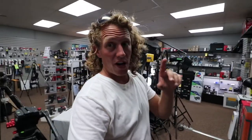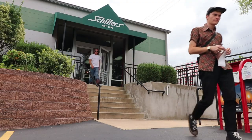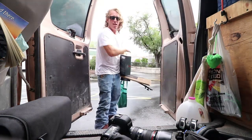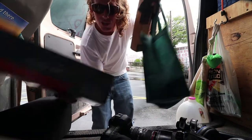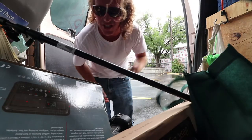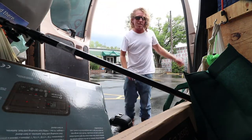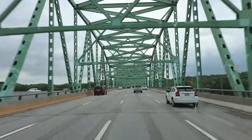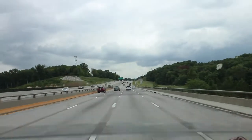Buying your first camera is fun, buying your first microphone is fun, getting your first computer is fun — buying your first light, it is so weird. Also, photographers dress like they're going to go into an office every day. Chill out, man.